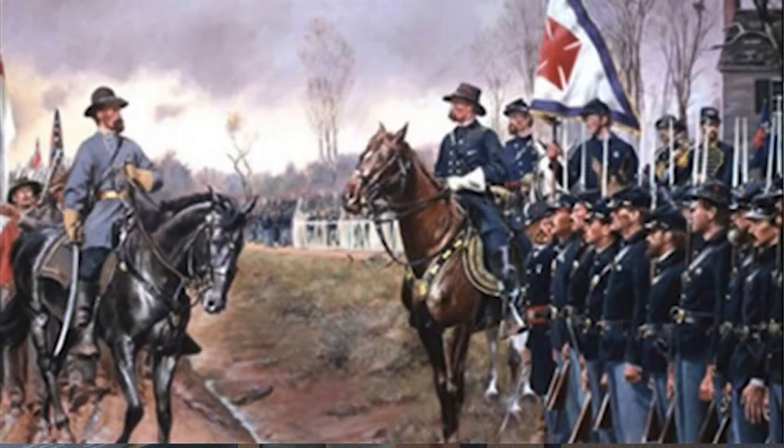Throughout the war, Chamberlain was wounded six times, almost fatally at Petersburg. He survived and was present at Appomattox in 1865, where he received the Confederate surrender of arms, officially ending the Civil War.